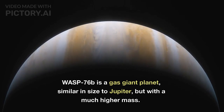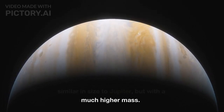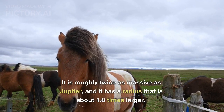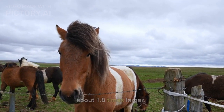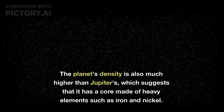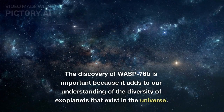WASP-76b is a gas giant planet, similar in size to Jupiter, like most of the exoplanets we look at. It is roughly twice as massive as Jupiter, and has a radius that is about 1.8 times larger. The planet's density is also much higher than Jupiter's, which suggests that it has a core made of heavy elements such as iron and nickel.